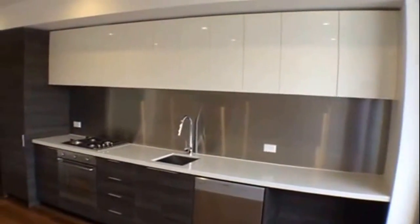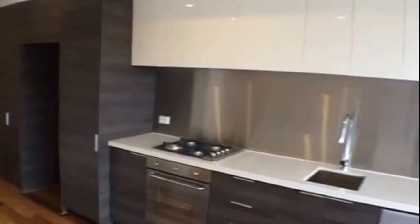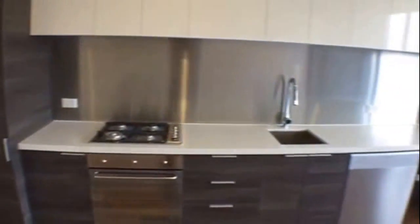You can see the kitchen is very modern, with plenty of cupboard space especially with all the overhead cupboards, gas cooking, a full dishwasher, and also a study nook in the corner there.